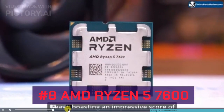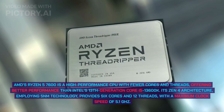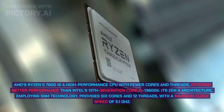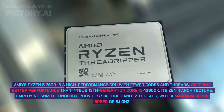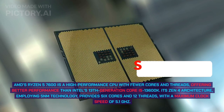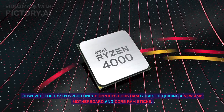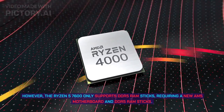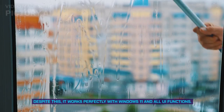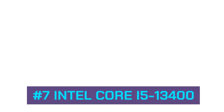Number 8: AMD Ryzen 5 7600. The AMD Ryzen 5 7600 is a high-performance CPU offering better performance than Intel's 13th generation Core i5-13600. Its Zen 4 architecture employing 5-nanometer technology provides 6 cores and 12 threads with a maximum clock speed of 5.1 GHz. However, it only supports DDR5 RAM, requiring a new AM5 motherboard. Despite this, it works perfectly with Windows 11 and all UI functions.